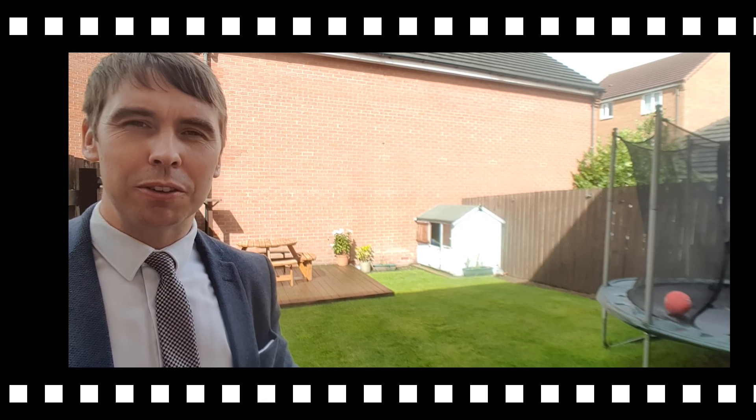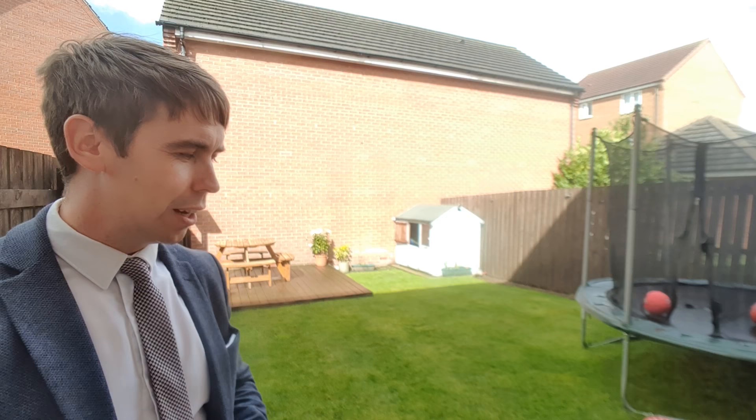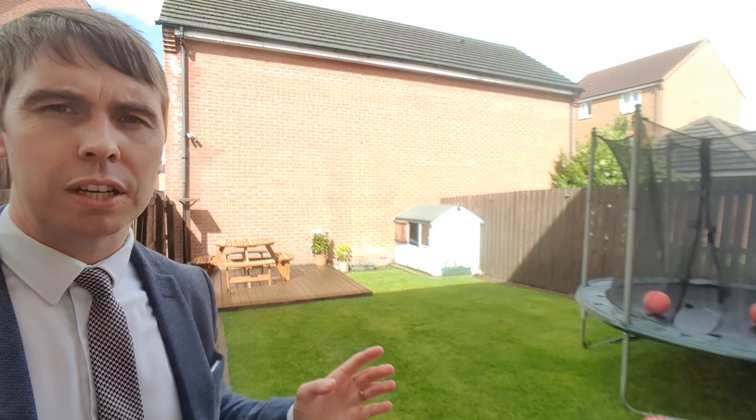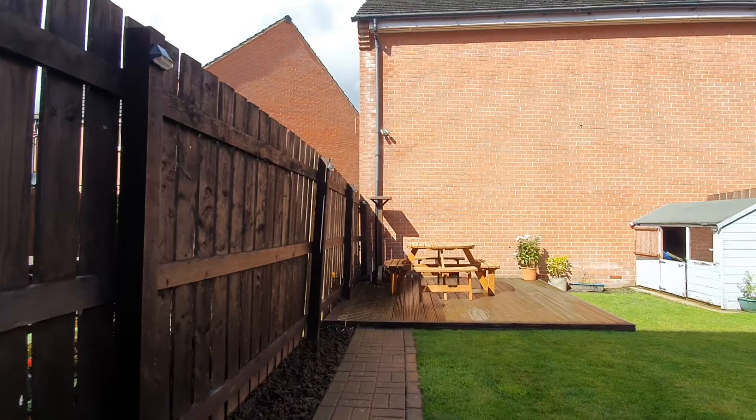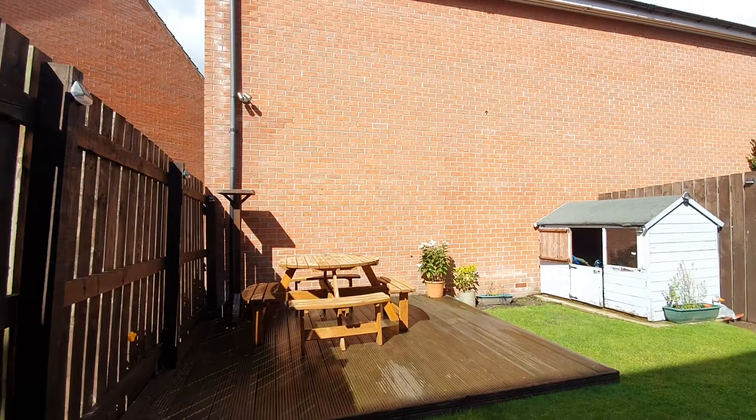Finishing the tour, I'm now outside in this really nice rear garden. There's a patio area out here, there's a good size area which is mainly lawn, and the garden out here is slightly larger than the average semi-detached on the estate.